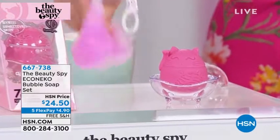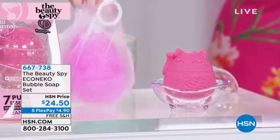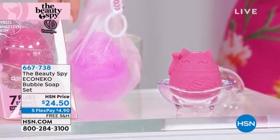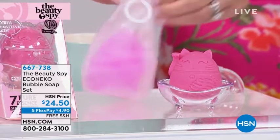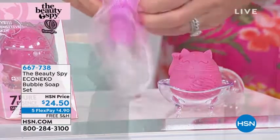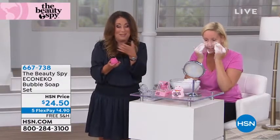Is that so stinking cute? And then you get right here the molded soap holder dish, and then you also get the net sponge and holder. You get it all today for $4.90 a month on your credit card. Chelsea, this is so cute. Yeah, it is absolutely cute. It's called Muneki Necco — Muneki Necco is called a lucky cat.